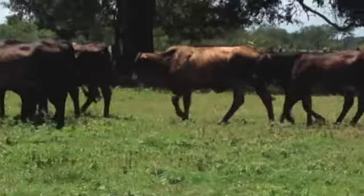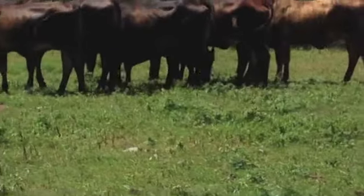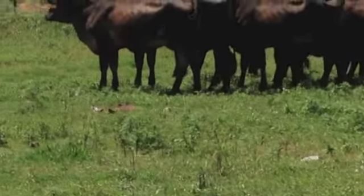Good cattle, guys. In good country, you should get 12 to 15 years of these kind of cattle, on good grass, obviously.